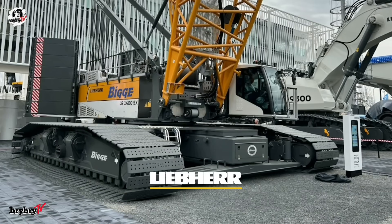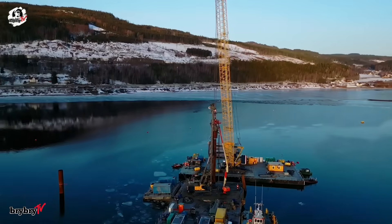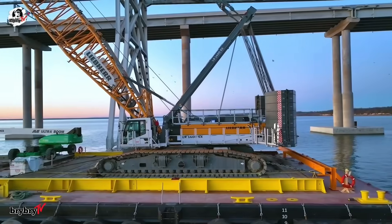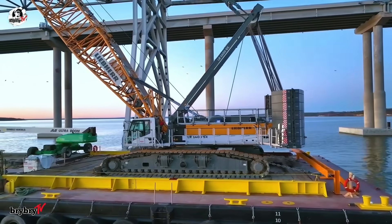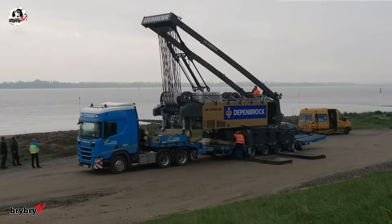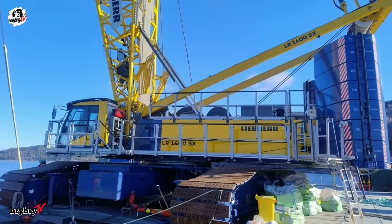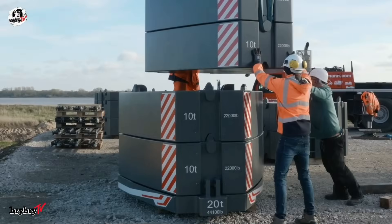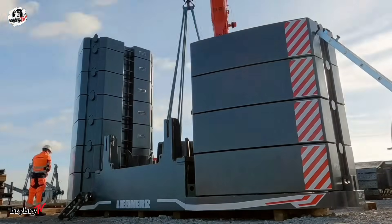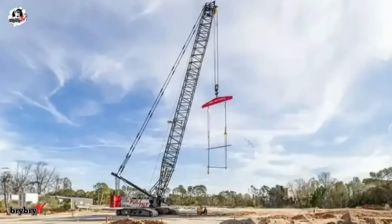Number 10 on our list is the LR1400SX. Introducing the latest innovation in heavy lifting — the Liebherr LR1400SX, a 400-ton crawler crane engineered to meet the toughest demands in construction and civil engineering. Don't let its massive size fool you; this crane is all about flexibility. With a modular counterweight system and a range of boom configurations, the LR1400SX adapts to nearly any job site.